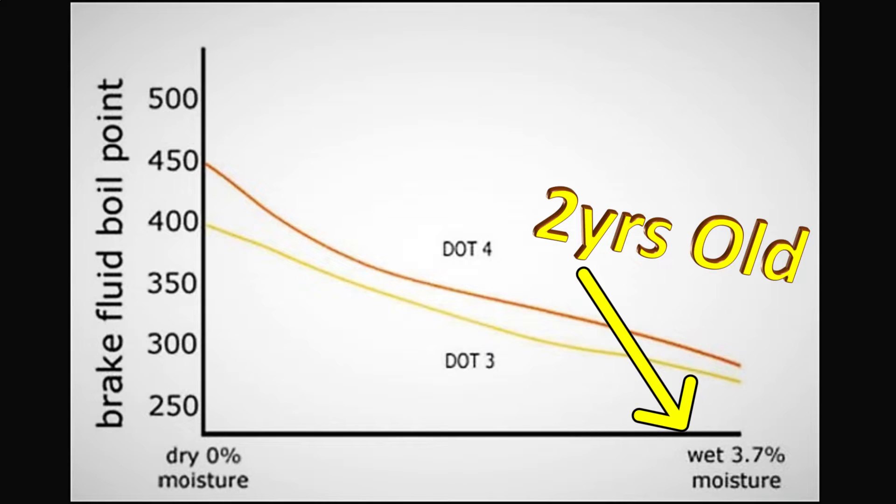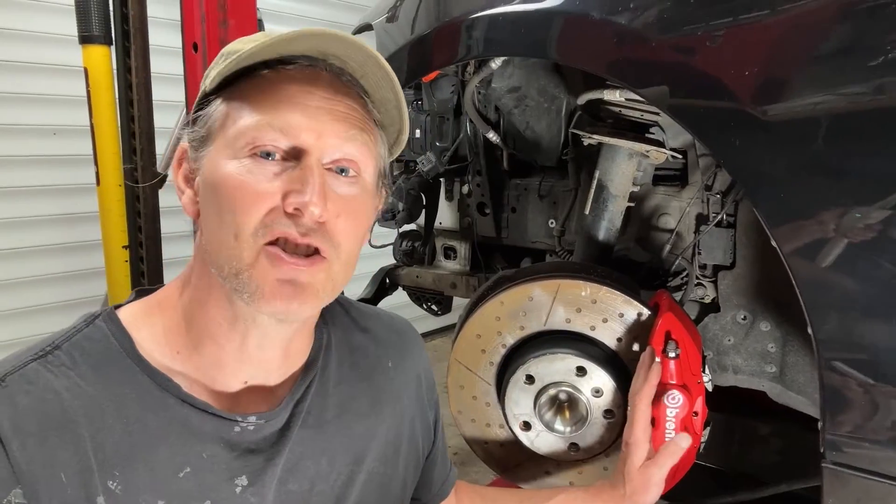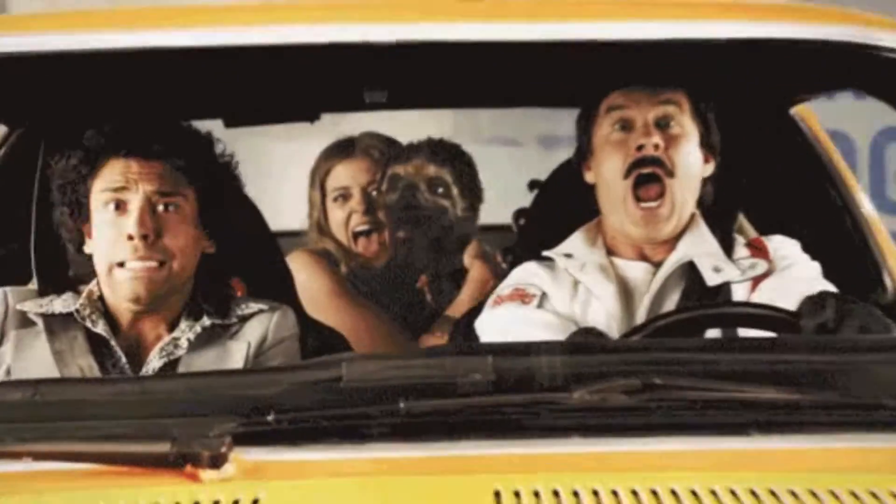As brake fluid gets older, the percentage of water goes up and up, and these boiling points come down and down. So what's the big deal, apart from the corrosion issues mentioned earlier? Under heavy braking, if your brakes are getting really hot, you can actually boil the brake fluid if the moisture content is too high. When the fluid boils, it causes a void either in the brake line or inside the caliper piston. Once you have a void, the next time you step on the brakes it acts like a big spring — suddenly you could have very spongy brakes with reduced braking performance. In extreme cases, you could lose your brakes entirely, with the pedal going to the floor and nothing happening.